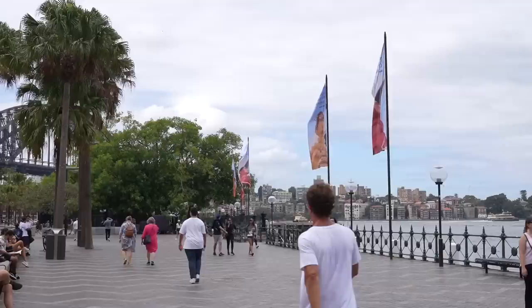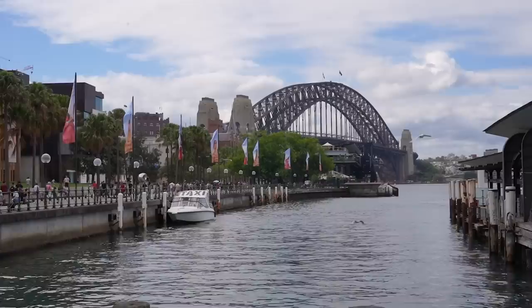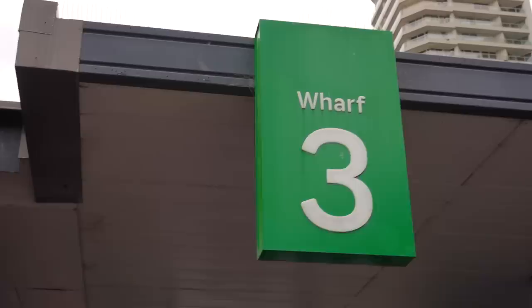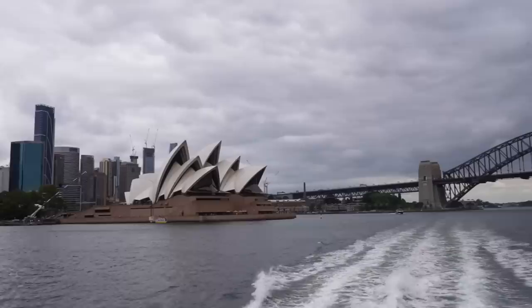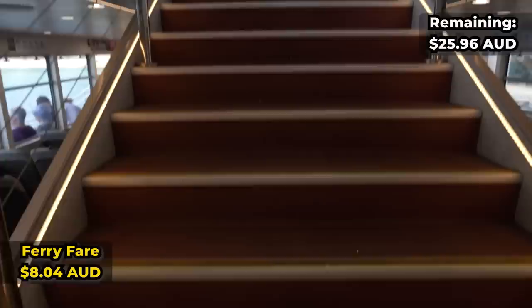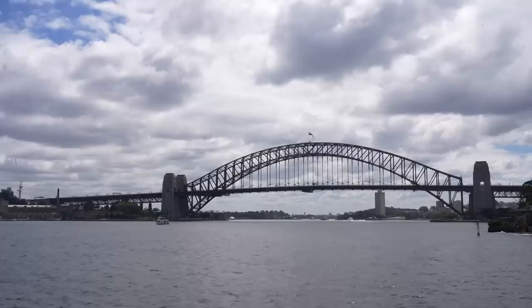When you think of Sydney you think of the Harbour Bridge and the Opera House, and when you're at Circular Quay you get to see both of them pretty clearly. But there's another way to see them even more up close: there's a ferry that takes you from Circular Quay to Manly for typically around ten dollars. For ten dollars you get a really nice ferry ride and feel the sea breeze in your hair. I highly recommend coming a little bit earlier to get a spot outside and enjoy the beautiful views for a full 22 minutes.